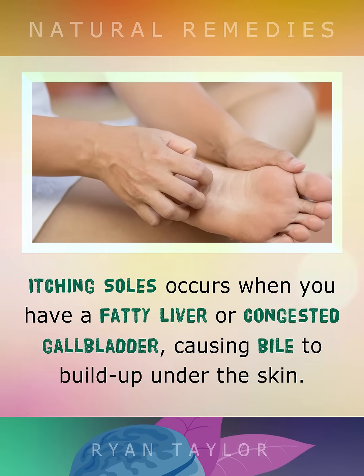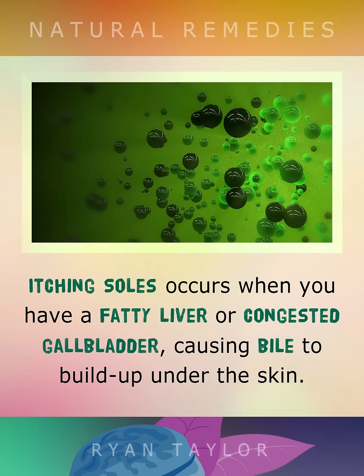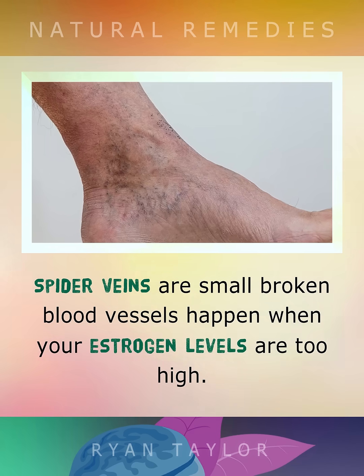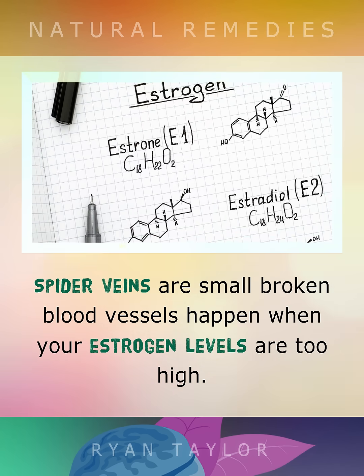Itching soles happen when you have a fatty or congested gallbladder causing bile to build up under the skin. Spider veins are small broken blood vessels which happen when your estrogen levels are too high.